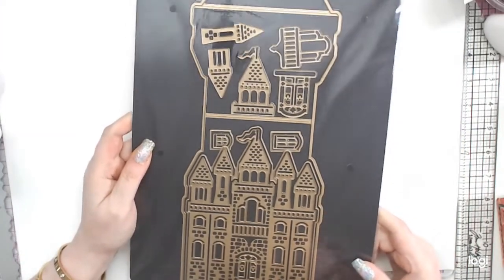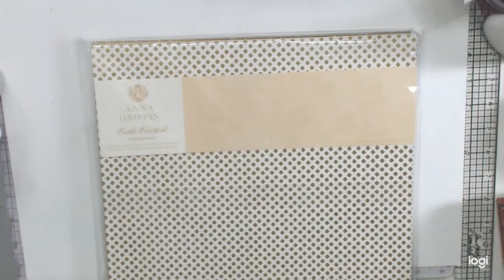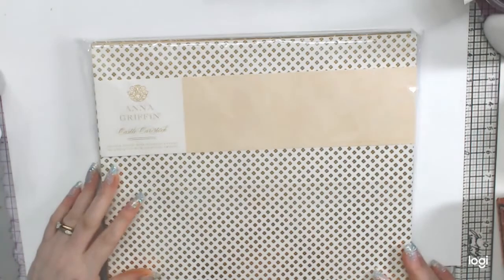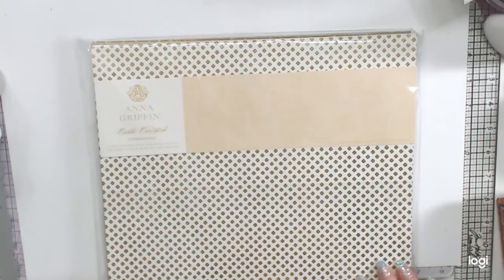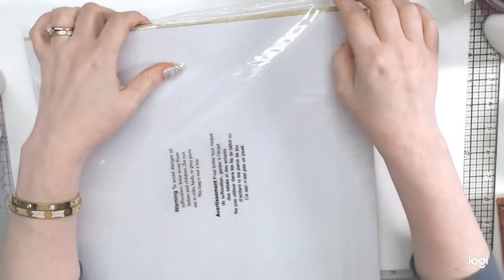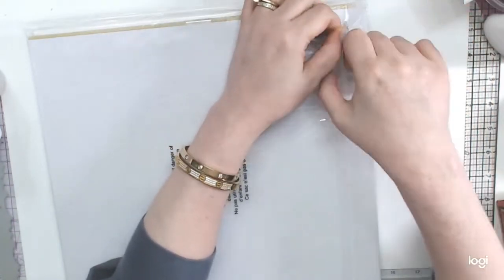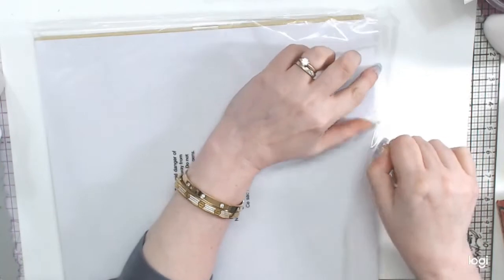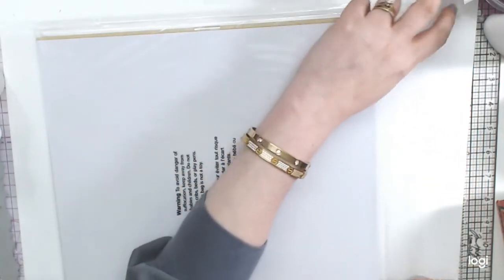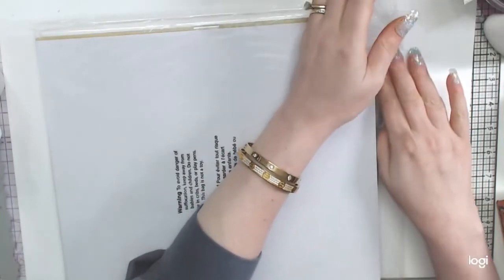A couple months ago I showed you a beautiful castle die set that I love so much. They had this castle cardstock - I saw it a little while ago and thought it was cool, then it was gone. When it came back, I got it immediately and it was already gone again. Last thing I need is paper, but this paper has a purpose.